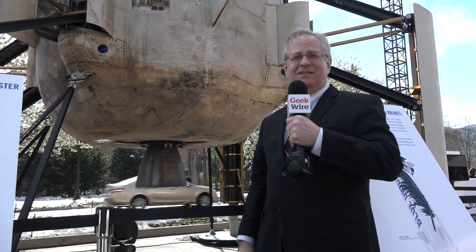Greetings Earthlings, this is Alan Boyle with GeekWire and we're at the Space Symposium in Colorado Springs to look at this thing.